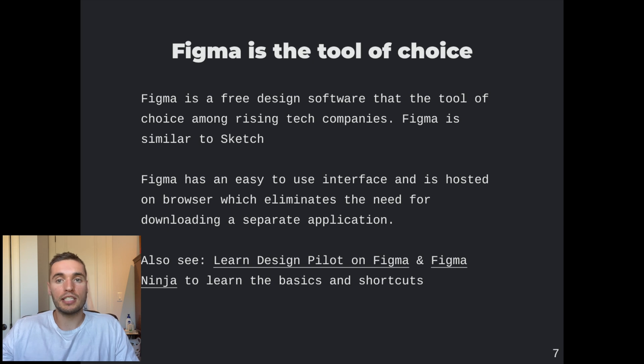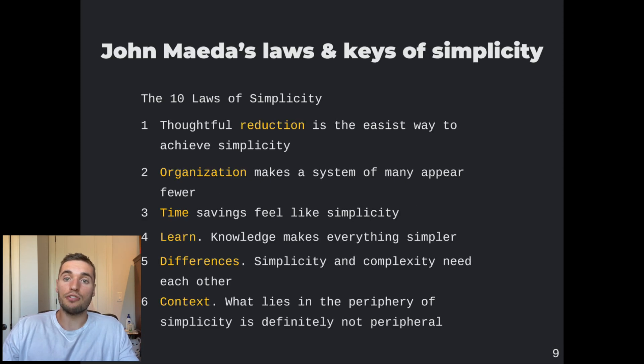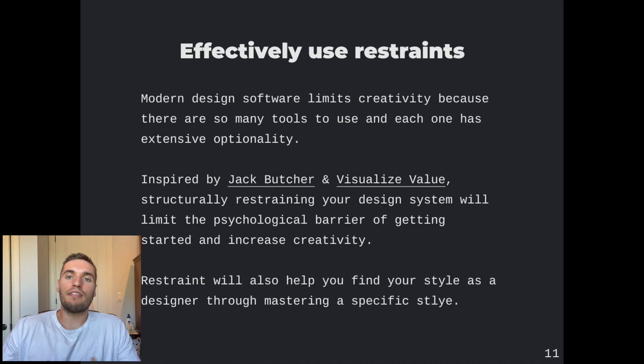Figma is the tool of choice — it's free, it's becoming increasingly popular among rising companies, and it has a good interface. You can check out the links in the description for some entry-level Figma courses. These are some of the guiding principles I followed throughout the challenge: John Maeda's 10 Laws of Simplicity, which are effectively all about creating simple, concise, clear designs, as well as his three keys. Secondly, effectively using restraints, which Jack Butcher from Visualize Value inspired me on.